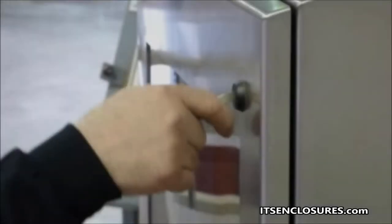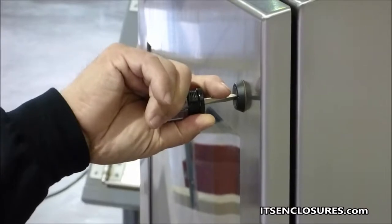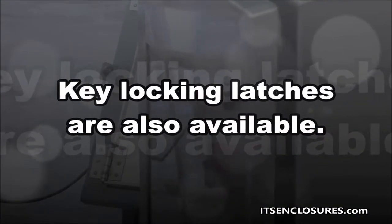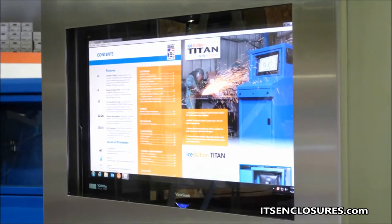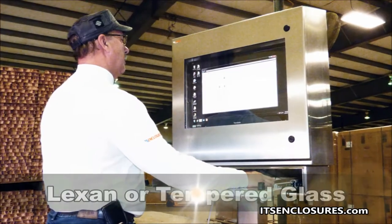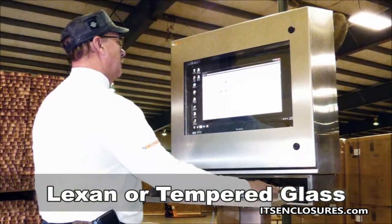The enclosure door is opened and closed with two quarter-turn screwdriver style latches. Key locking latches are also available. The IO29 4X features a front door with a viewing window and can be easily mounted to the wall or a pedestal — bolt down or mobile are available. The enclosure window is available in Lexan or tempered glass.